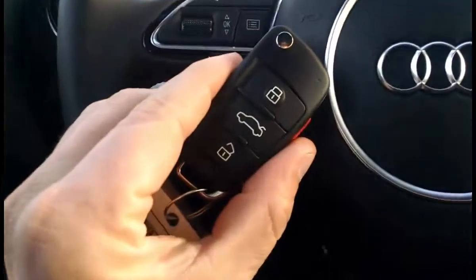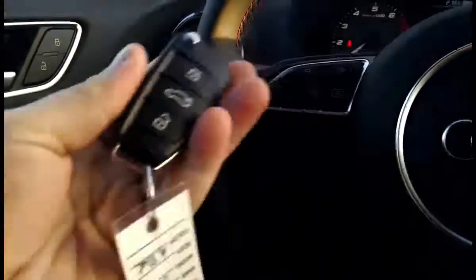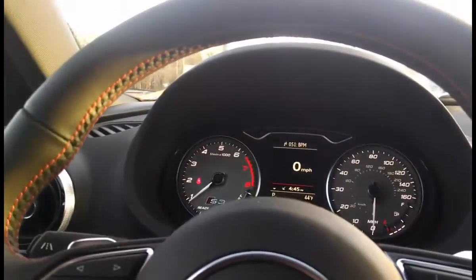Bottle holders in every door. Also on the inside, you can get this really nice advanced key system — a little switch button. You won't really need that unless the key dies or something, because this is a push-button start vehicle. The advanced key also allows you to walk up to the outside of the car with this in your pocket, put your hand in the handle, and it'll go ahead and open the car doors for you.